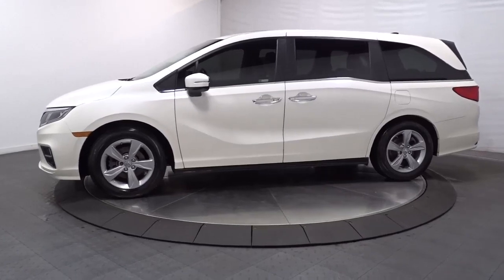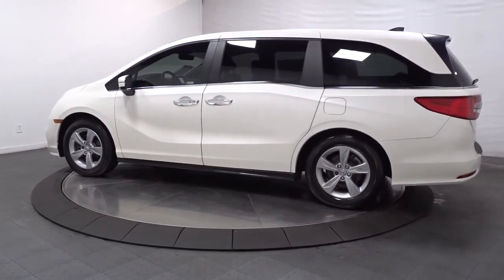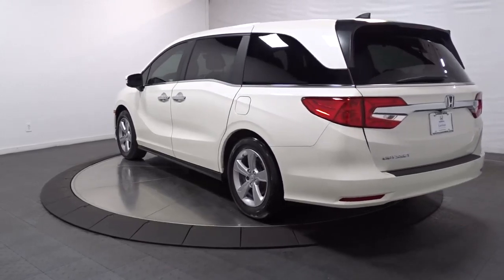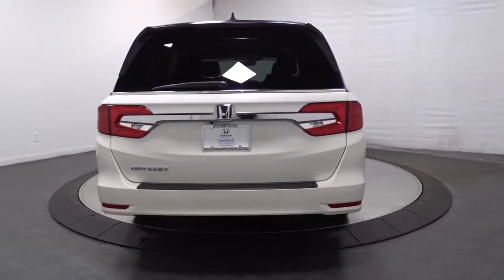You'll feel safe and relaxed on every excursion in this comfortable and stylish Odyssey. Its thoughtful design, advanced smart technology, interior spaciousness and luxury, strong acceleration, and nimble handling make it the ideal family vehicle. Assure your family's safety and comfort. Drive the Honda Odyssey.